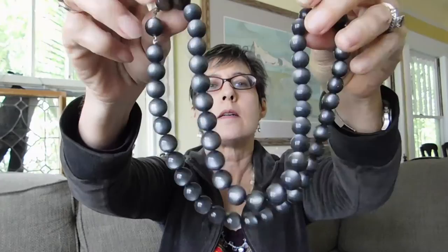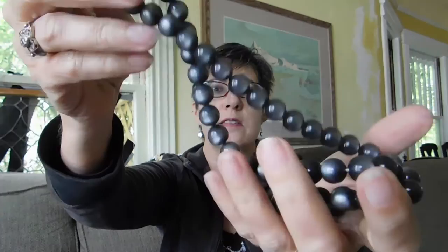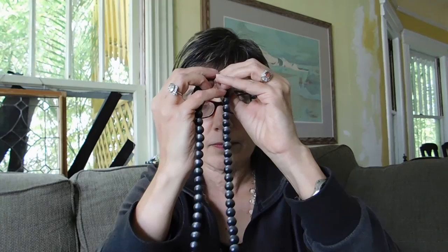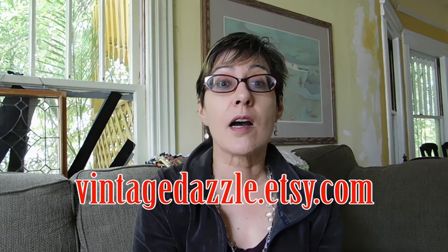This is a Moonglow resin plastic thermoset — it has a lot of names — 1950s to '60s. I like the color, this nice dark charcoal gray necklace. It has a neat clasp — the clasp is inside the bead, it's a fish hook clasp. These things will soon be for sale in my Etsy shop at vintagedazzle.etsy.com. I will put links below to my Etsy or eBay items. I might put the steampunk pressure gauge on eBay. Thanks, that's it, I'll see you soon. Bye.